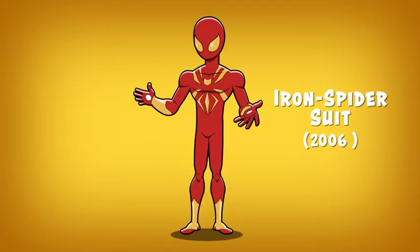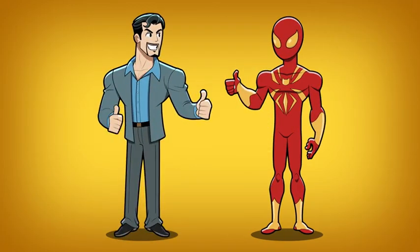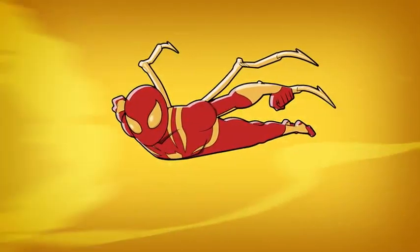Number six: the Iron Spider suit. This high-tech super suit was created by Tony Stark as a gift to Peter Parker. Tony incorporated the Iron Man color scheme of red and gold, along with mechanical arms, holographic display lenses, and gliding features.